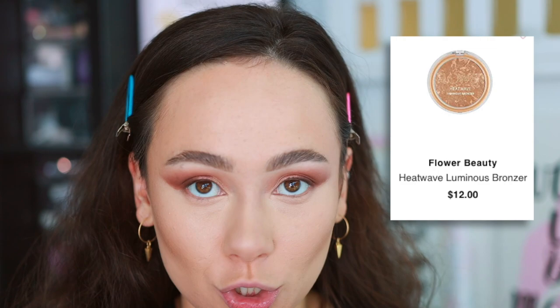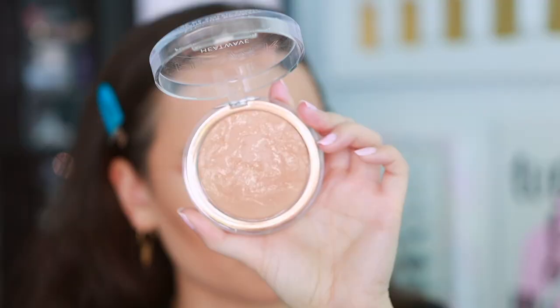I also wanted to share a great powder bronzer — the Flower Beauty Heat Wave Luminous Bronzer from the drugstore, and it is the business. I'm going to use just a little bit on the forehead for the sake of the video so you can see how pretty that warmth is. I have a lot of products on my face so I normally wouldn't do this, but look at that — so nice.